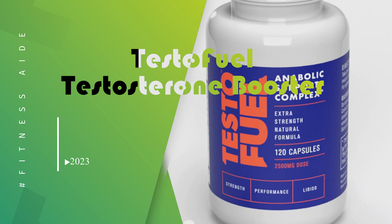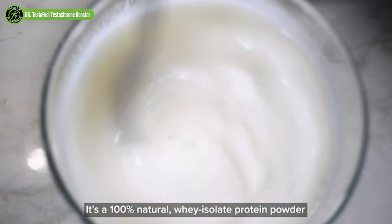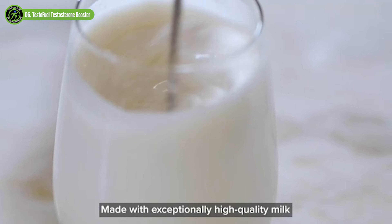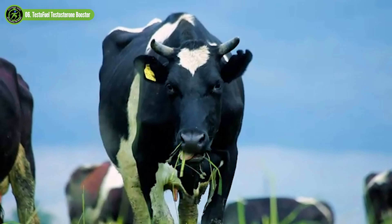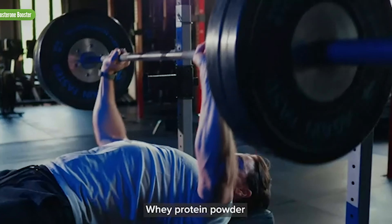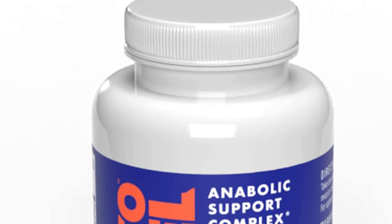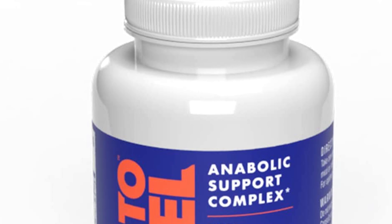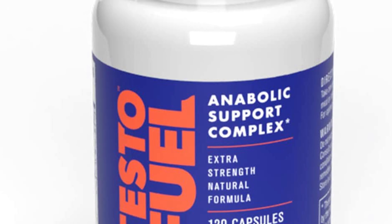Testofuel Testosterone Booster. Testosterone is a hormone that plays a major role in several functions in the body, but one of the major ones is its positive correlation with boosting skeletal muscle hypertrophy, which may lead to better strength and leg power. This is one of our favorite test boosters. Testosterone is a buzzword in the fitness world, but not many people understand the true potential testosterone can offer in their athletic abilities.